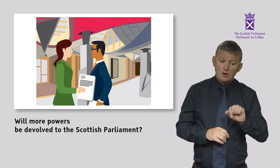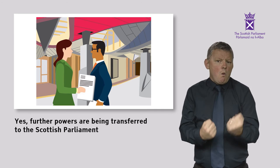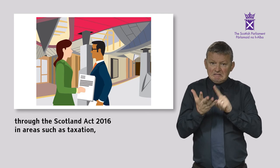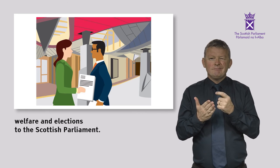Will more powers be devolved to the Scottish Parliament? Further powers are being transferred to the Scottish Parliament through the Scotland Act 2016, in areas such as taxation, welfare and elections to the Scottish Parliament.